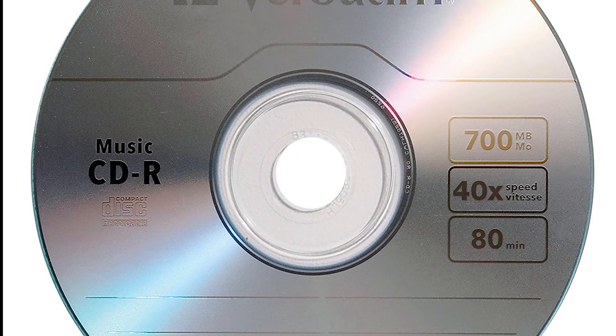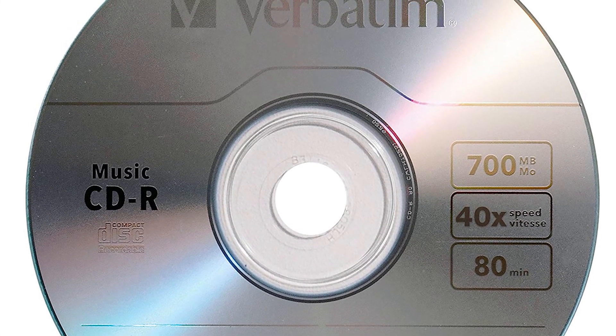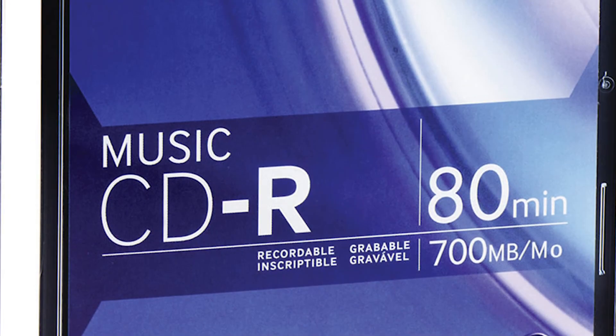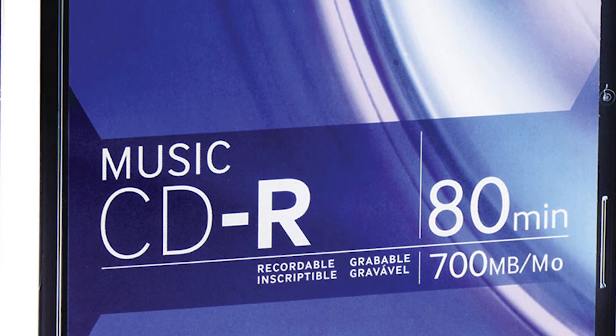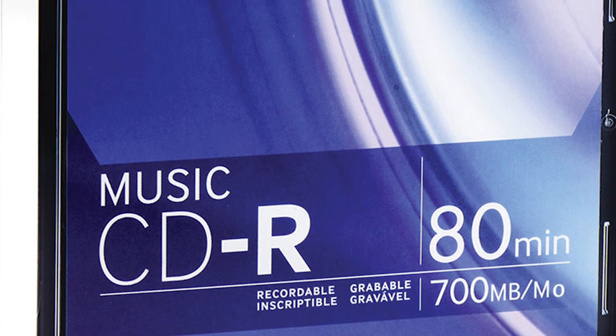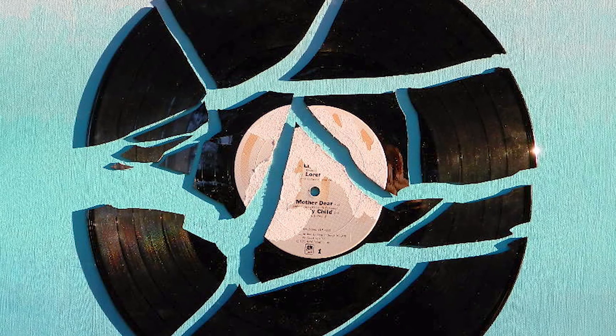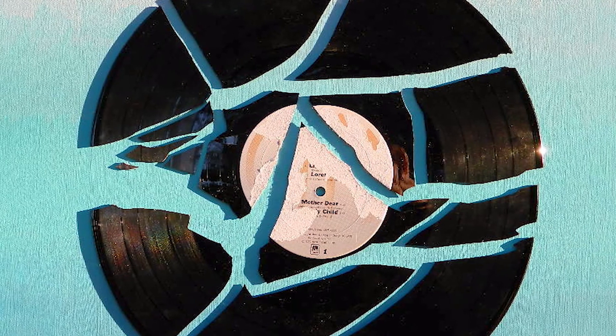And then came the CD — completely noiseless, no sound degradation from needles, just perfect audio replication. It was only a matter of time until the price of CDs dropped low enough to compete with vinyl, and by 1988 CD sales had passed vinyl sales. The reign of the vinyl record was over. They had been rendered obsolete, never to be used again.